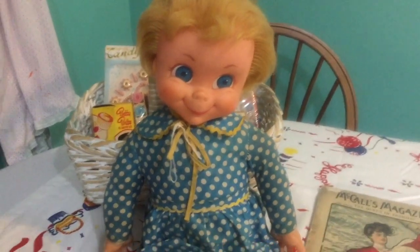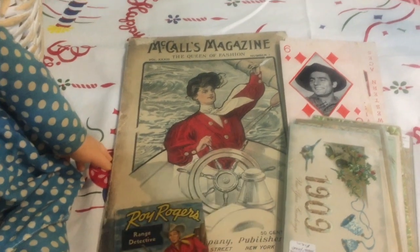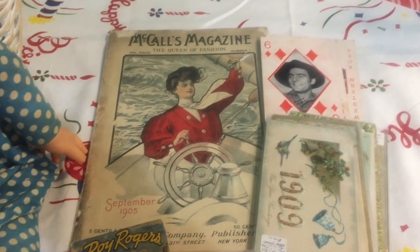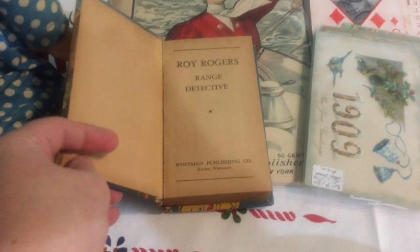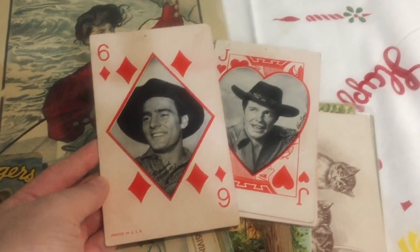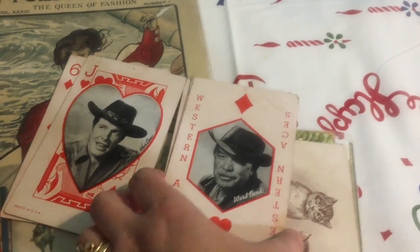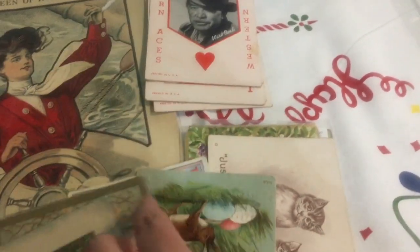Here are some items from my parents: a McCall magazine from September 1905 — it's super fragile and the cover is off, but it's so neat to look through. They also got me a little Roy Rogers book made by Whitman Publishing Company, some antique postcards — I've collected postcards since I was a kid — and my dad found playing cards with different Western and Hollywood stars on them. They're really neat and look like somebody had tacked them all up on a board, with a hole at the top of each one.